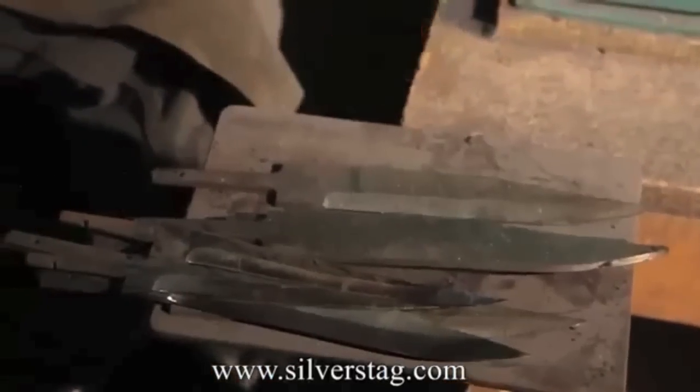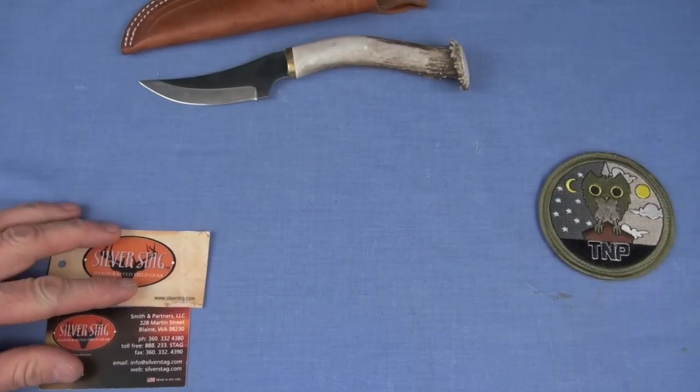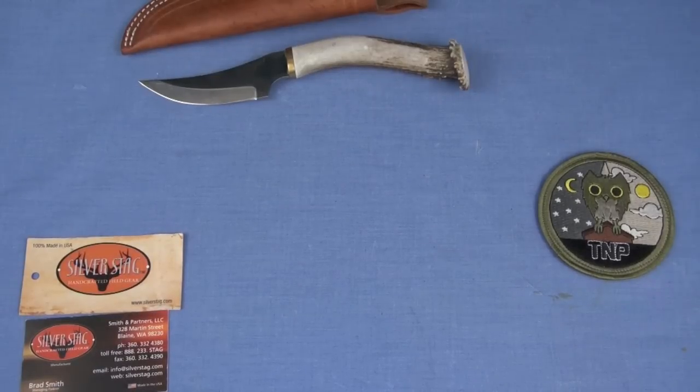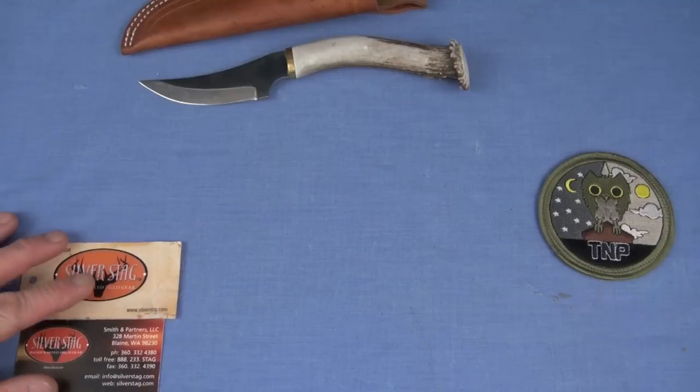I'm going to give you a six-for-one review right here for Silver Stag. Most of these knives have been with us since 2011, 2010 timeframe — a long time. Finally making it to tabletop review. Getting the thank you note from Silver Stag, I think it was last summer, put it back in my mind.